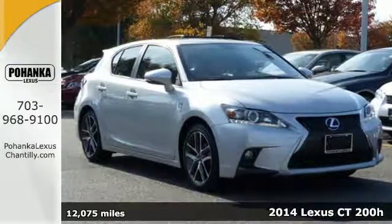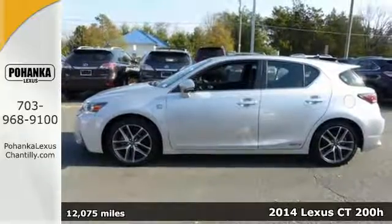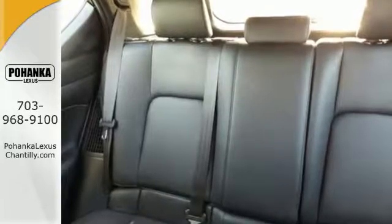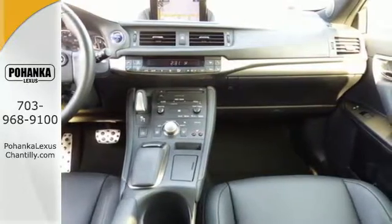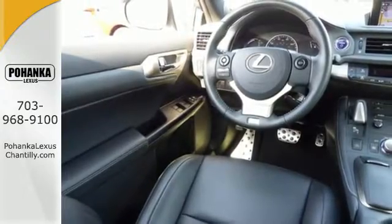It's a 2014 Lexus CT200H. If you're looking for a stylish and sporty yet practical car, this is the one for you. It offers an excellent combined 42 miles per gallon. Add to that heated mirrors, a power moonroof, energy regenerative brakes, and the Safety Connect telematics system, and you have a driving experience that will have you craving time on the open road.